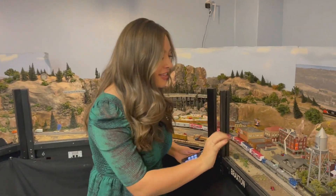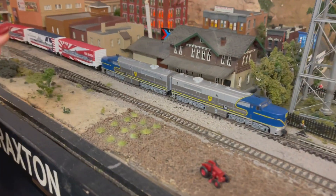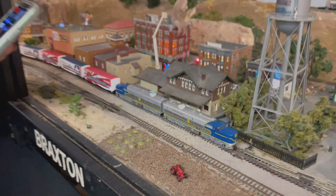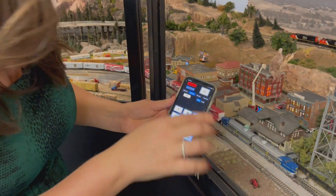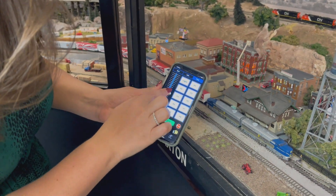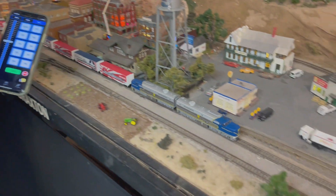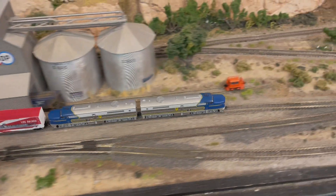This train says number 16 on it. There's an app you can download called WeThrottle — all you do is type in the number of the train you want to control, hit set, go to the throttle button, and you can make it go from there. It's so awesome. Reporting in Boise, I'm Sophia Dumani.